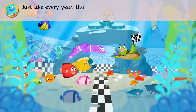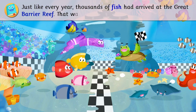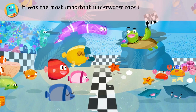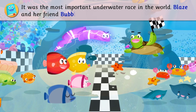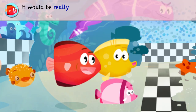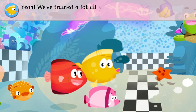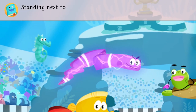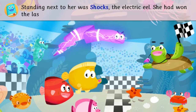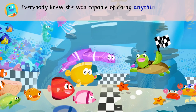Just like every year, thousands of fish had arrived at the Great Barrier Reef. That was where they held the Reef Cup. It was the most important underwater race in the world. Blaze and her friend Bubbles were at the starting line. It would be really great to win the Reef Cup. Yeah, we've trained a lot all year long. Standing next to her was Shox, the electric eel. She had won the last two races. Everybody knew she was capable of doing anything it took to win.